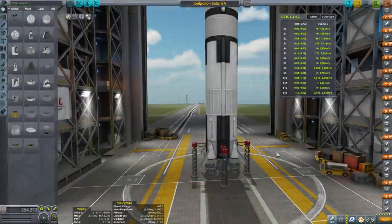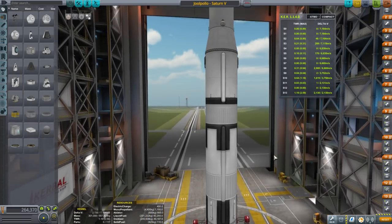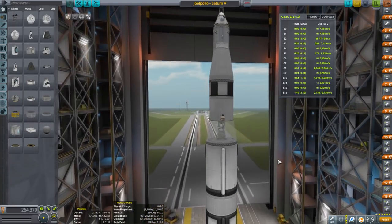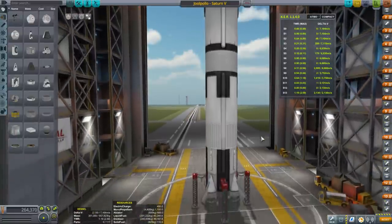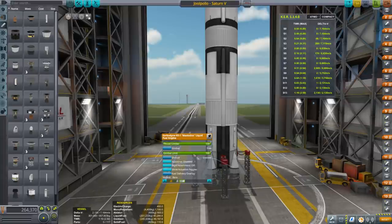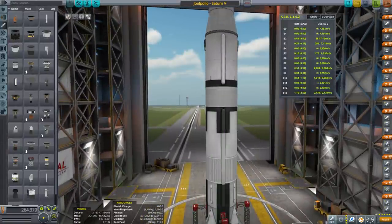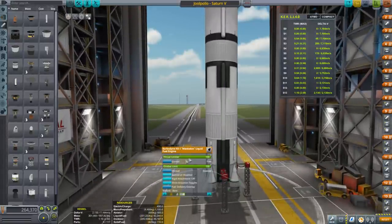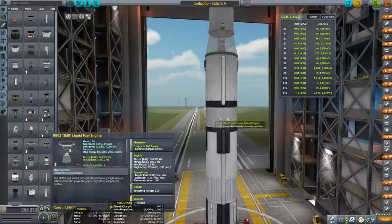Let's try it out to Jool. The Jool configuration uses the normal Apollo setup, modified somewhat. This is the KE-1, the F-1 engine equivalent, also called the Mastodon. The J-2 equivalent is the SCIF. We have five J-2s on the second stage and one J-2 here on the third stage, which will transfer us to Jool.